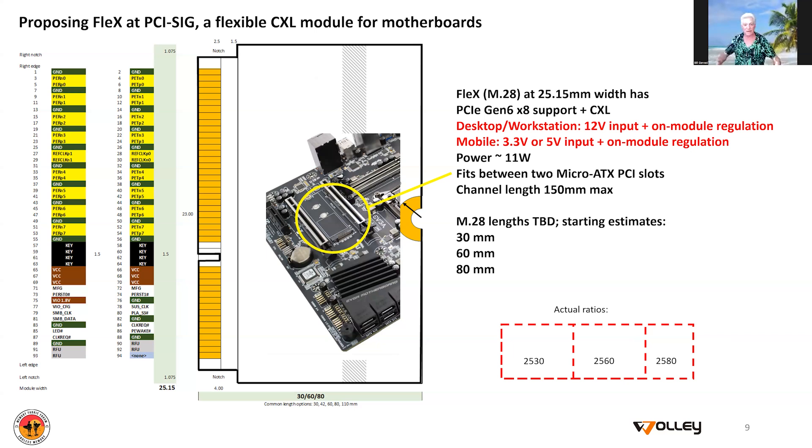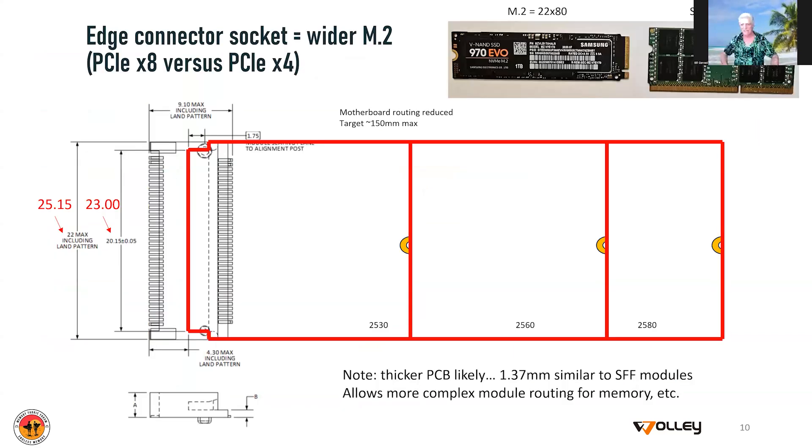We can bring the channel length down to about 150 millimeters, which helps us keep the entire envelope of this memory module under 11 watts. Just like M.2, we probably want different lengths depending on what solution we're putting in place. The initial proposal is basically the same as the M.2 world: 30, 60, and 80 millimeter lengths. This picture shows the three footprints and that socket. Up at the top right is a picture of an M.2 module — that's 22 millimeters — so you add about three millimeters to get a feel for how big these new modules are going to be. They're roughly the same square acreage as an SO-DIMM in the longest form factor, and significantly smaller in the shorter form factors.